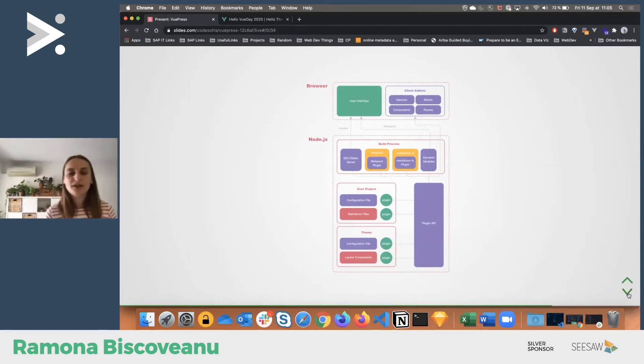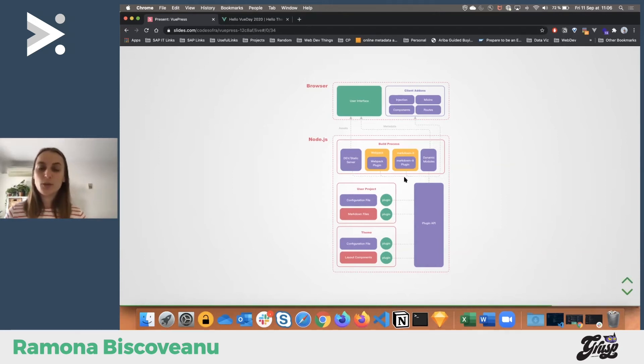In the build process, VuePress uses webpack, which is great because you can add and change things. It also uses the markdown-it plugin and library in the build. One important thing is that you can write your own plugin — if you don't find anything from the community or official plugins, you can write your own. It's not very complicated; there's documentation on the website showing how it can be done.